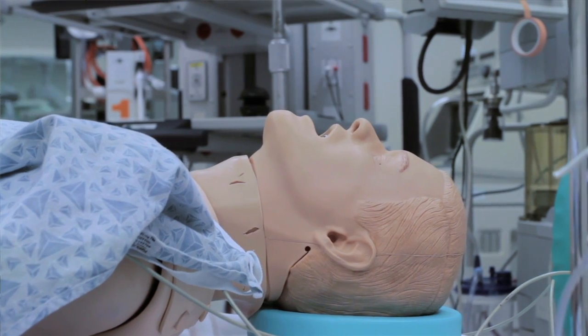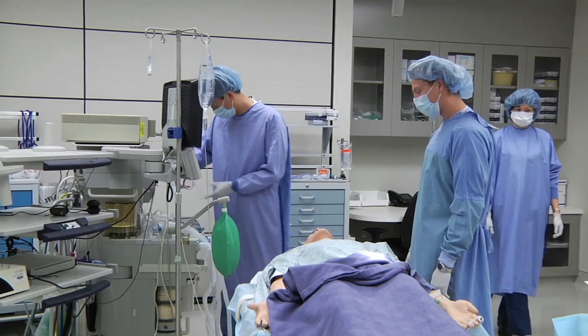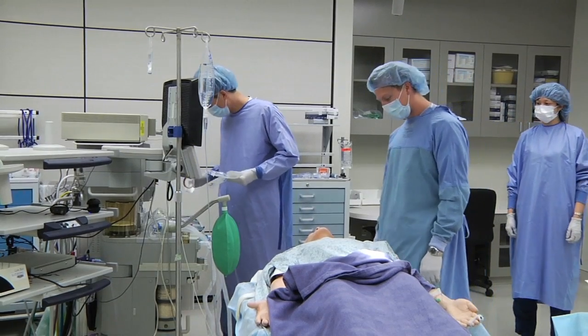Alright, we're going to give you some medicine through your IV to help you go to sleep. We'll be placing an oxygen mask over your nose and mouth to give you some oxygen to breathe.